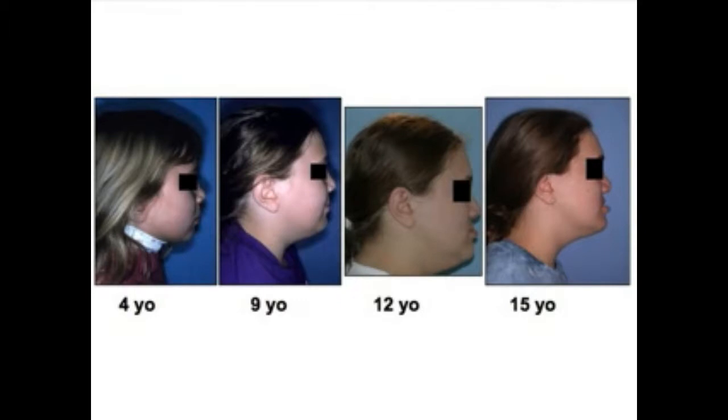Typically these are the facial features of a child born with a cleft lip and palate from 4 years to 15 years of age. At age 4, the upper jaw is in good position, but over time you can see that the upper jaw stops growing and the lower jaw continues to grow, so the facial profile becomes more concave with age. That's very typical for patients born with cleft lip and palate.